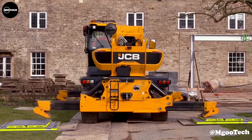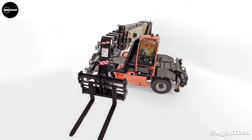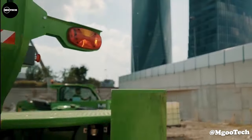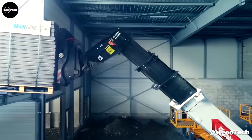A telescopic telehandler, also known as a telescopic handler, is a type of material handling equipment that has a telescoping boom which can be extended and retracted, mounted on a mobile chassis, typically operated by a skilled operator, and used in various applications such as construction, agriculture, and manufacturing.